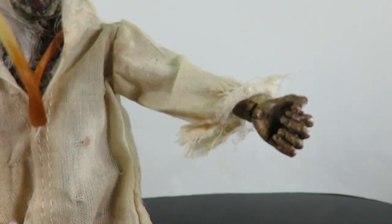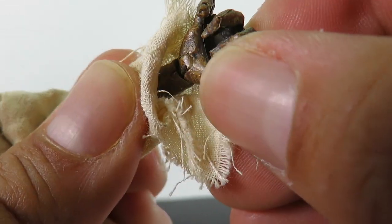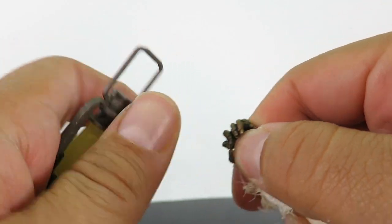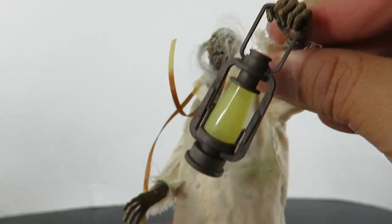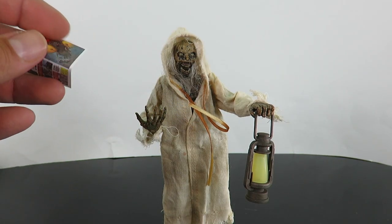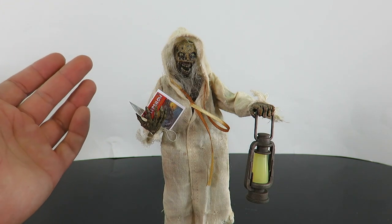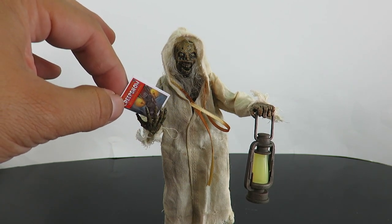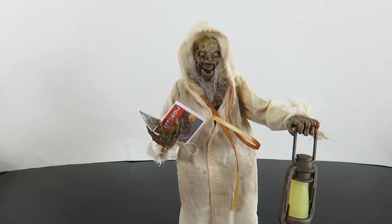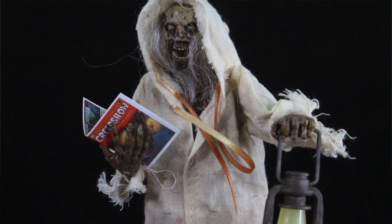I switched out the hand so he can hold the lantern. The cool thing about the interchangeable hand is the soft rubber material for the fingers — you don't have to pry it open, so no risk of breaking the lantern handle. You can just place it right in there. For holding the comic book, there's no perfect grip — you kind of have to lean it against his chest. I'll likely display the Creep holding the lantern, with the skull on the floor beside him.